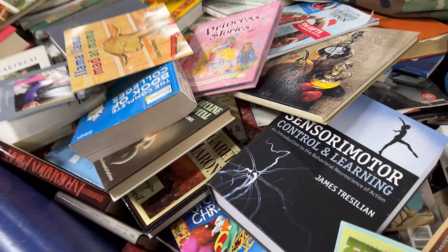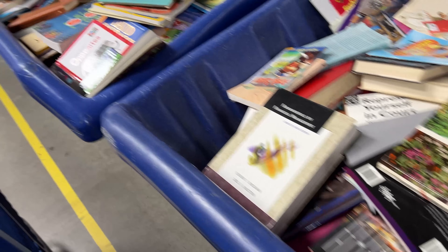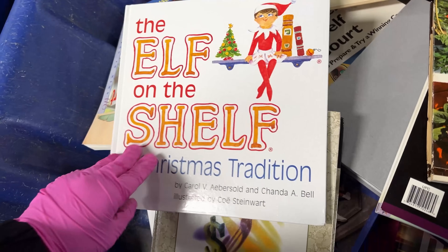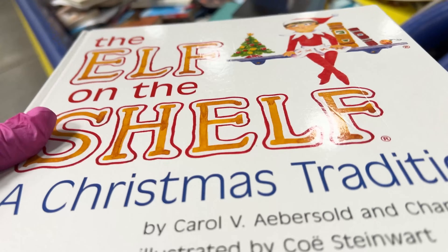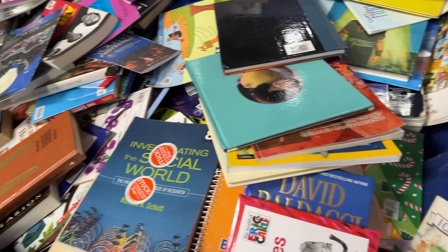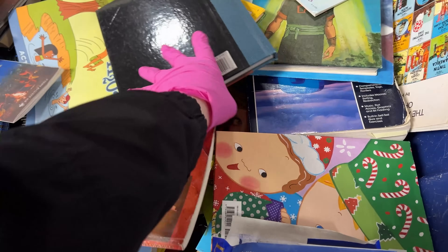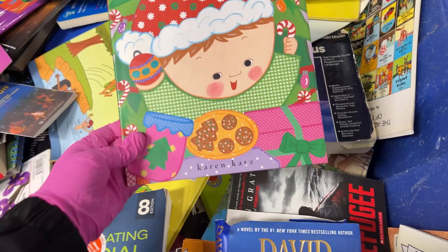Barbie. Here's the other one to match. If the other one was in better shape I would have grabbed that. Elf on the Shelf — it's like all scratched on the top. Goldenback Frosty Vintage — grab that. I see more, I see a couple more. I think it's our lucky day here. Counting Christmas.